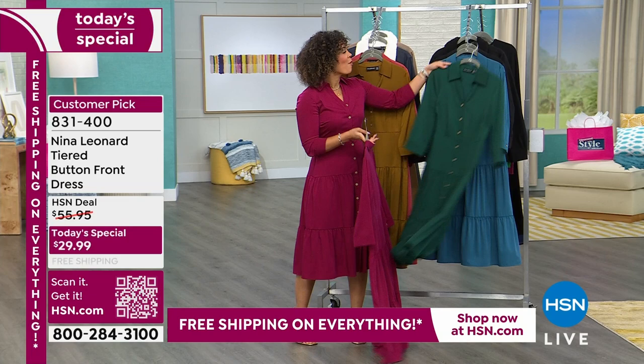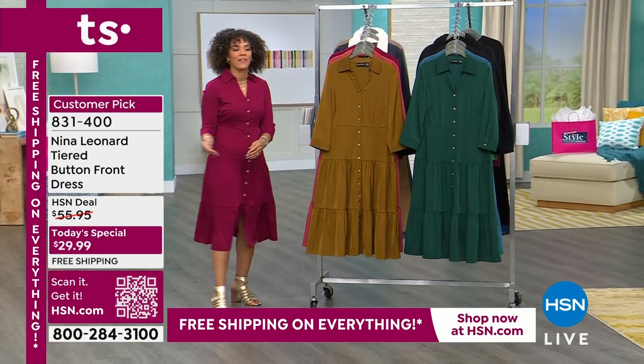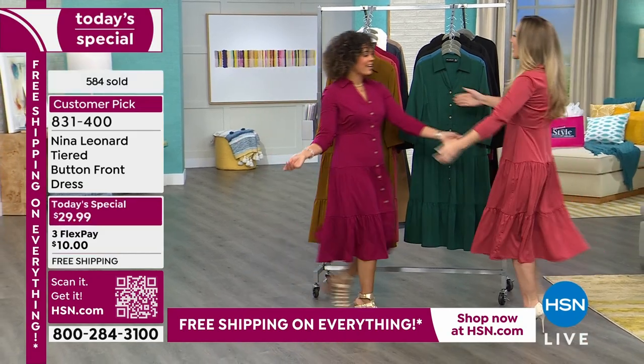Item number 831-400. We're going to welcome in our guest — stepping in for Kate Bendell is Randy Harvey, one of our fashion contributors. Hey girl, how are you?